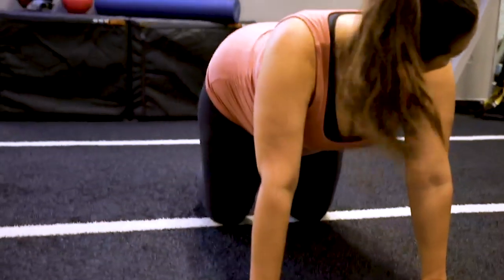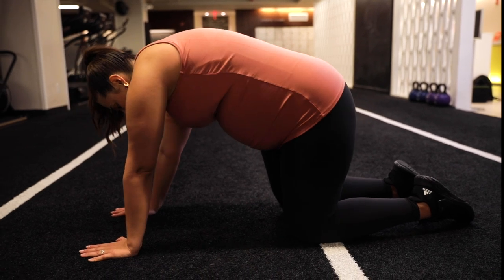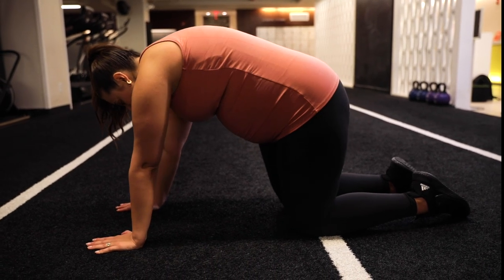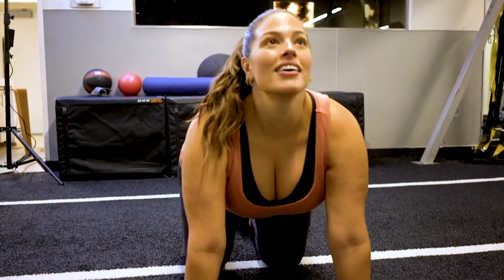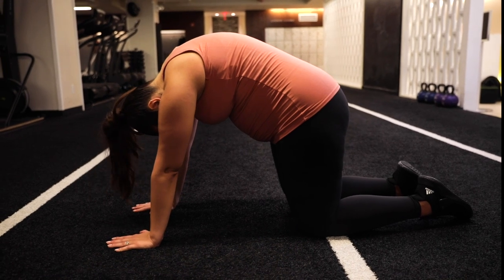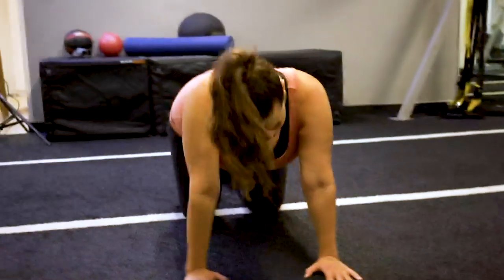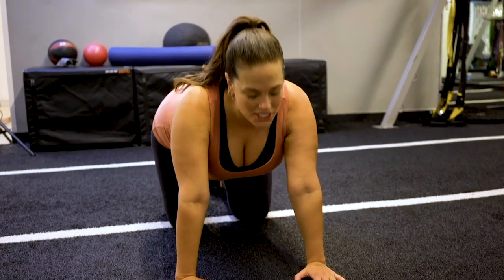I just like to do three of these to really get my back kind of stabilized, back together, feeling good. It just feels so good to stretch!